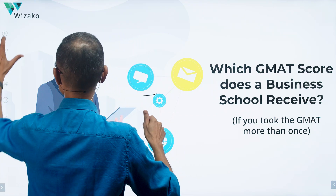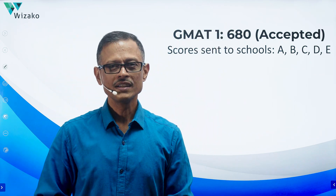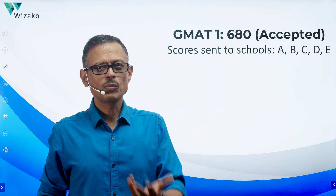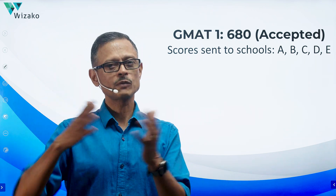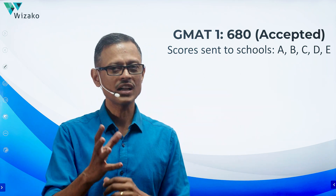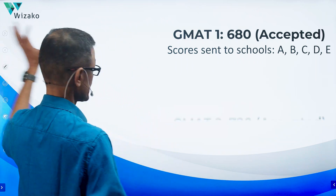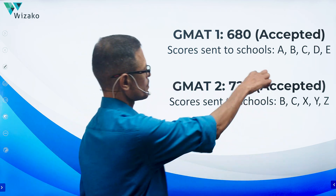Scenario one: you took the GMAT the first time and got a 680, which is a good score. You accepted it and sent your score to five schools — A, B, C, D, E — which you can send free of cost. A few days later you realize your potential is more than 680 and you'd like to apply with a 700-plus score. You prepare for a month, take the ESR, identify the weak areas, correct them, and take GMAT mocks. The second attempt goes as expected and you get a 720, which you also accept.